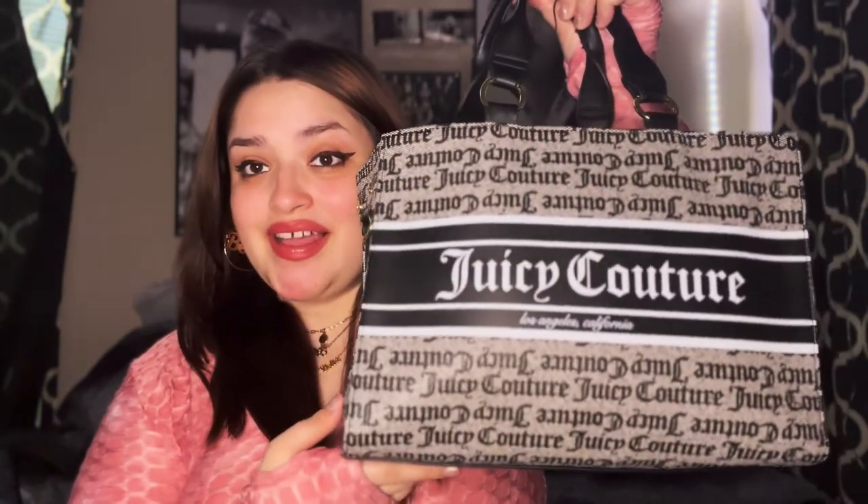I bought this about three or four weeks ago. I bought it at Ross one day when I locked myself out of my car. There was a Five Below around, there was a Ross around, I didn't have anything to do, figured I might as well shop. So that's when I picked up this bag. She's cute, we love her, but she is already kind of messing up.